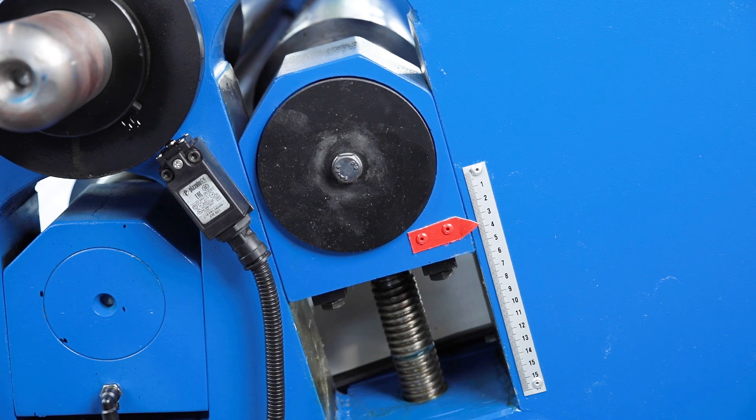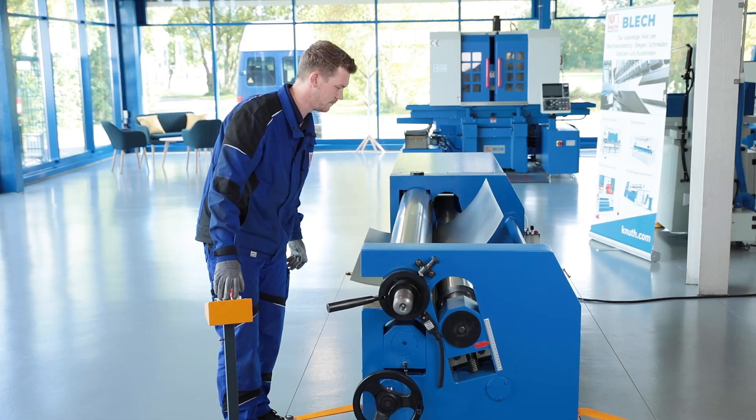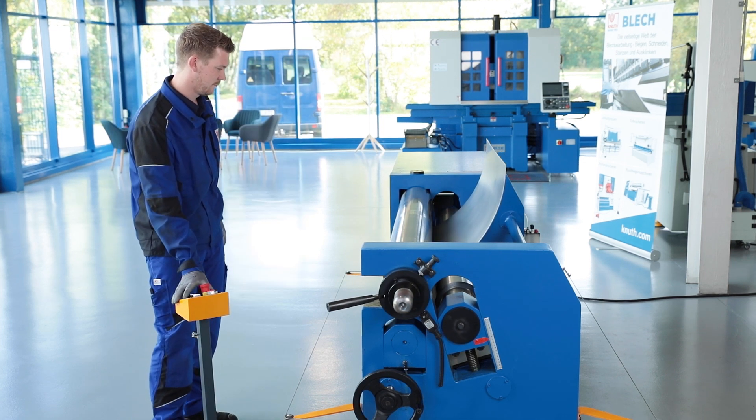In addition, this design allows a wide range of rear roller adjustment. The high quality steel crowned rollers are hardened and are therefore also suitable for stainless steel processing.